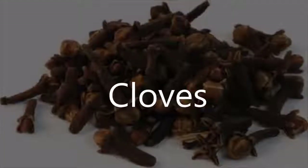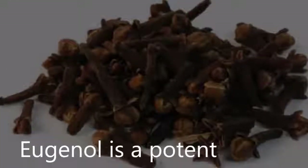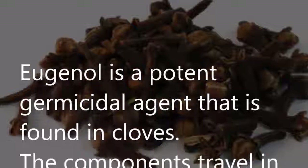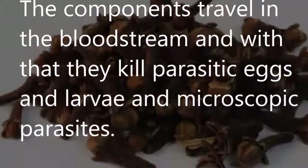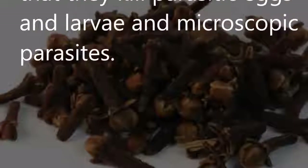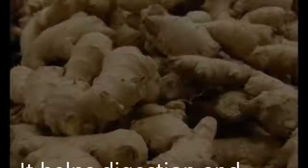Cloves: Eugenol is a potent germicidal agent found in cloves. The components travel in the bloodstream and kill parasitic eggs, larvae, and microscopic parasites. Ginger: It helps digestion and boosts circulation, and also treats gas and nausea due to parasite die-off.